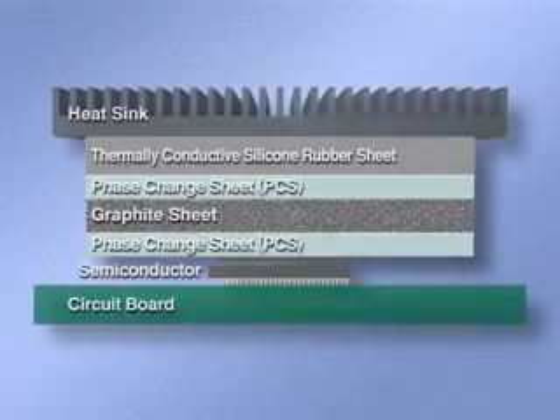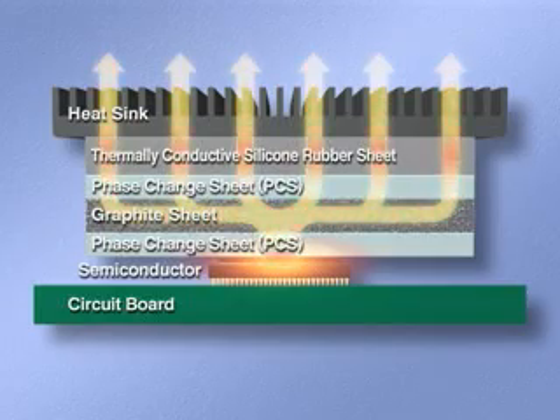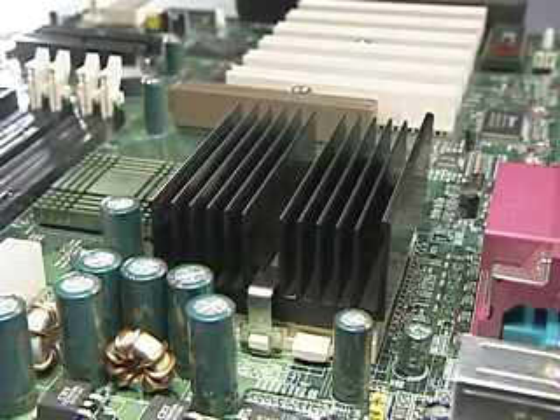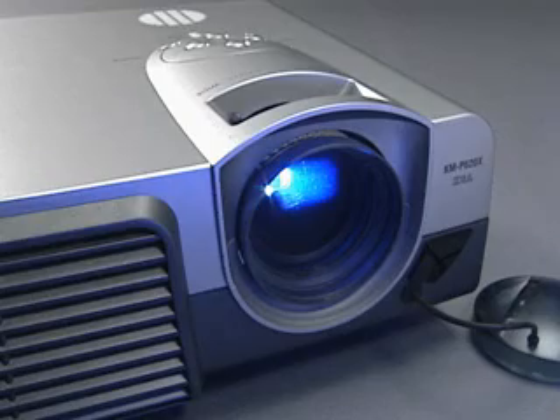Other products have been developed in combination with graphite, giving even better thermal diffusion capabilities. There are high expectations for the PCSTC series' future as a thermally conductive sheet used in various heat-generating electronic devices.